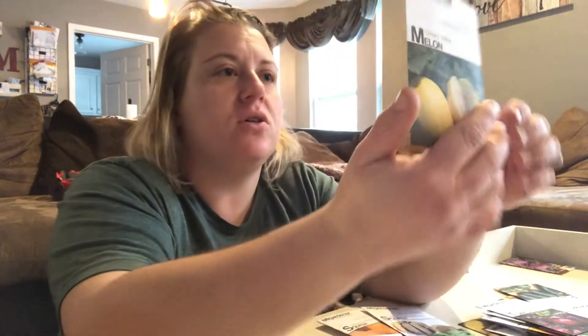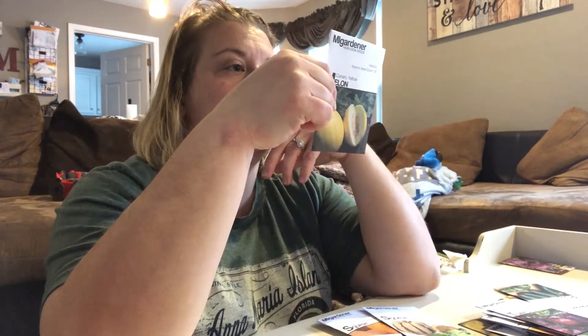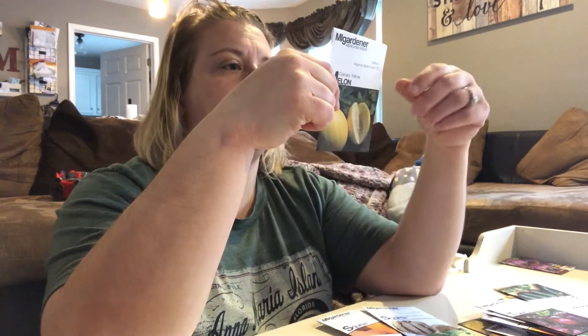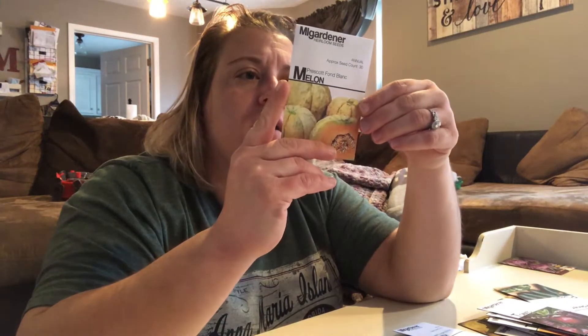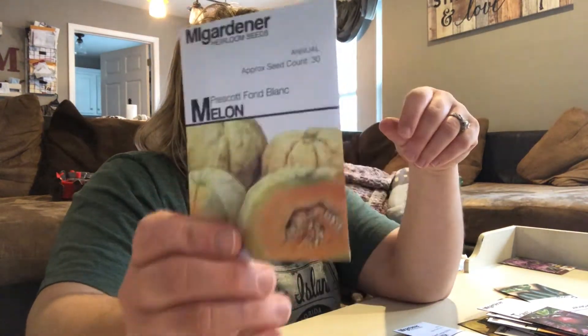Here's another melon — Canary yellow. We haven't grown this and I'm pretty excited to grow it. It's sweet, creamy, and super juicy. So we will see. And then there's the Prescott Bon Blanc — I'm not sure how to say it. This is another melon that normally looks like a squash to me, but it says it's a melon. It doesn't say much about the taste — I just thought it looked cool. It says it looks more squash-like, but it's filled with some of the sweetest cantaloupe fruit you'll ever taste. We will see.